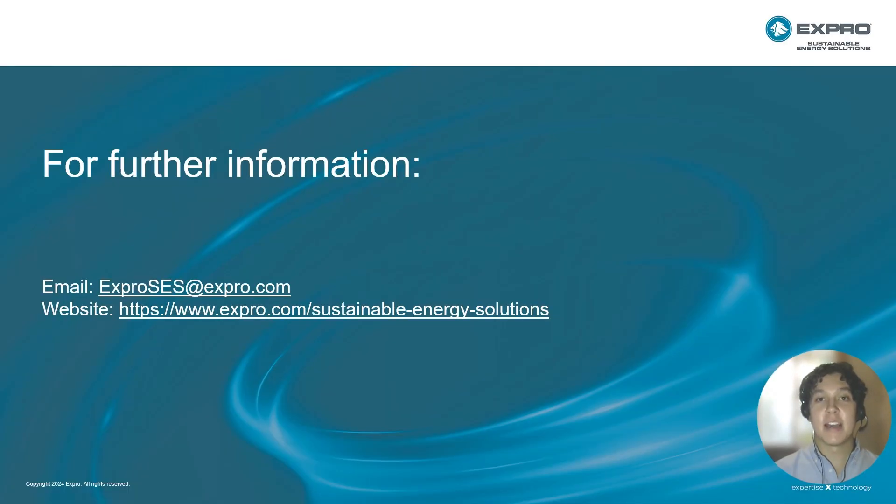Thank you for your time and I hope you found the brief project overview interesting. This was just one element of an integrated Expro Sustainable Energy Solutions offering on the project, which also encompassed both tubular running and well construction services. Please feel free to reach out on the email shown on the slide for any questions, and have a fantastic rest of your day. Thank you.